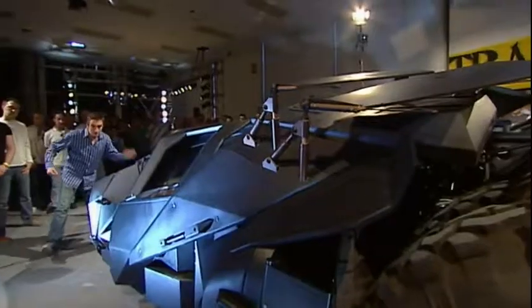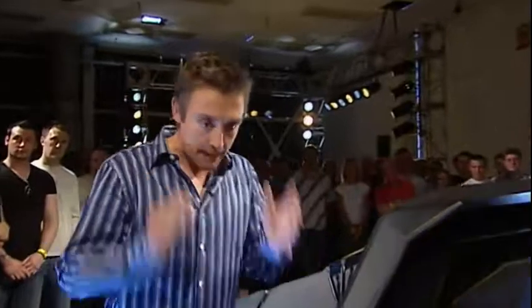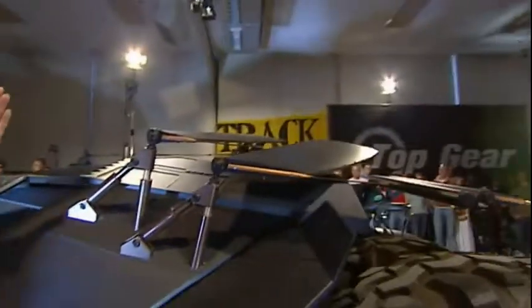Of course, it's got to have lots of clever gizmos. It needs to have guns — here they are. Further down the car, when Batman stamps on the anchors, the enormous air brakes are deployed.